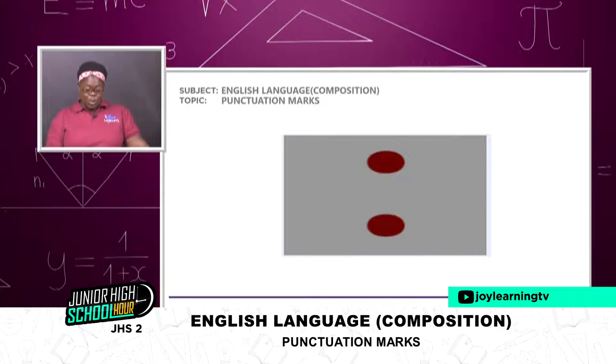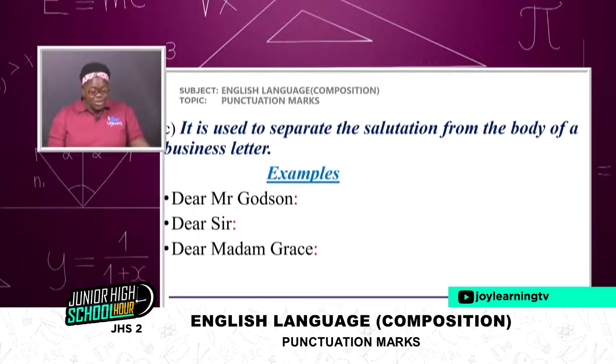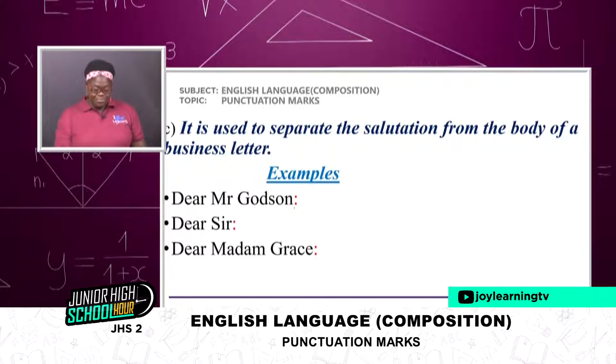Another use of the colon: it is used to separate the salutation from the body of a business letter. Examples: 'Dear Mr. Godson:' — you see the colon there. 'Dear Sir:' — we see the colon. 'Dear Madam Grace:' — you see the colon there. Mind you, it is used to separate the salutation from the body of a business letter — not just any letter, but a business letter.